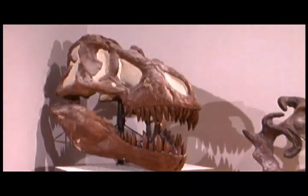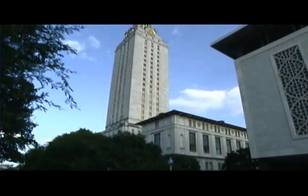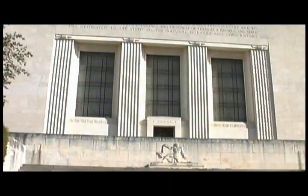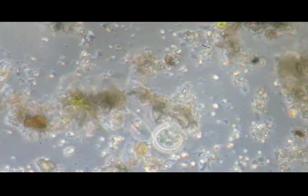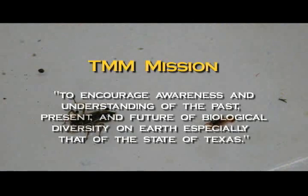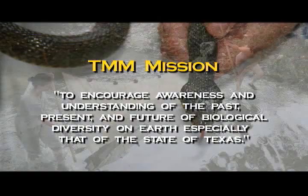When Central Texans think of dinosaurs, fish, snakes, rocks, and fossils, they think of the Texas Memorial Museum. Operating under the College of Natural Sciences at the University of Texas, Austin, the Texas Memorial Museum offers the latest in innovative programs and interactive exhibits, all based on its core resource of nearly six million specimens. The museum's 21st century mission: to encourage awareness and understanding of the past, present, and future of biological diversity on Earth.